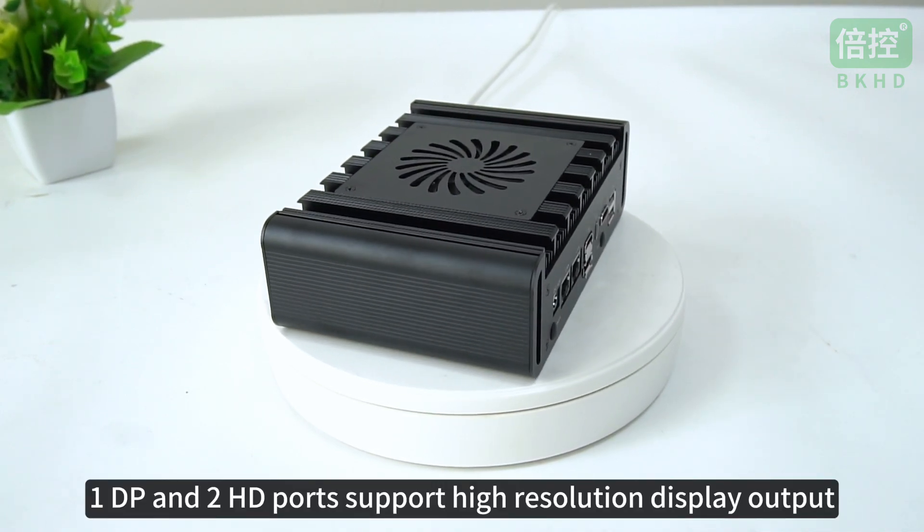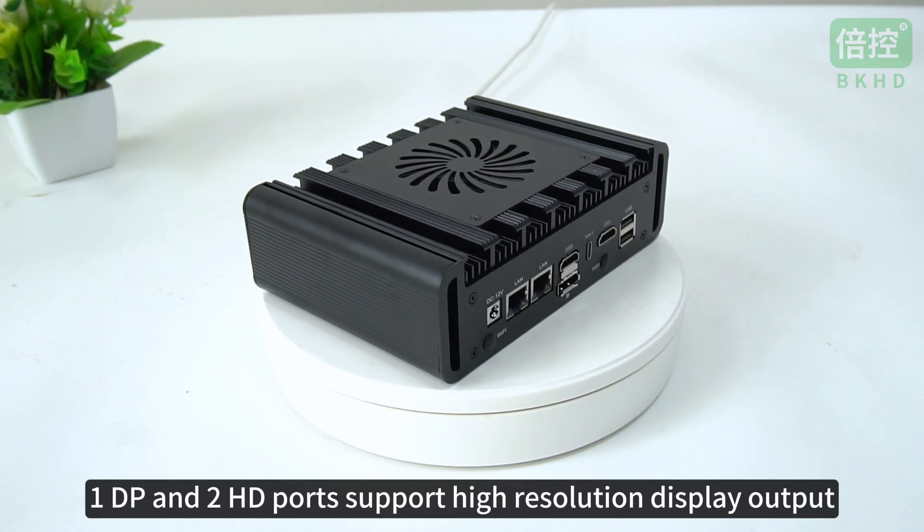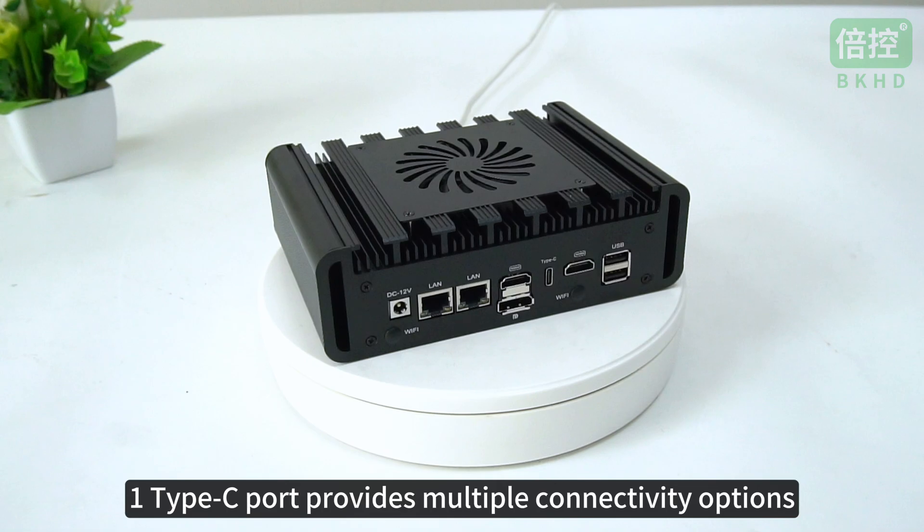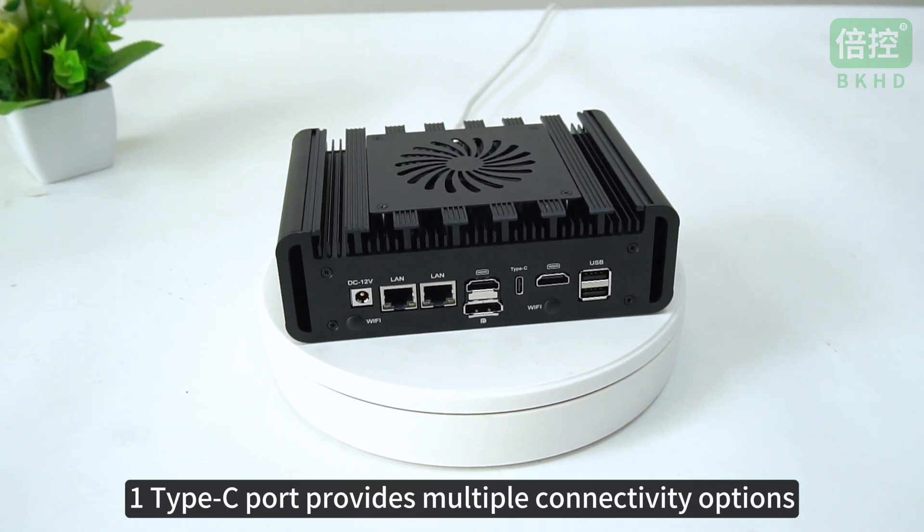1 DP and 2 HD ports support high-resolution display output and are suitable for connecting multiple monitors. One Type-C port provides multiple connectivity options.